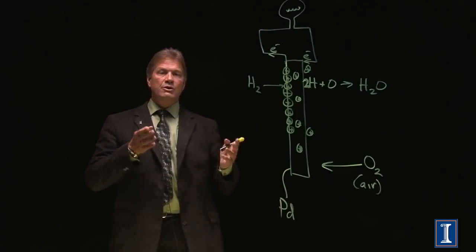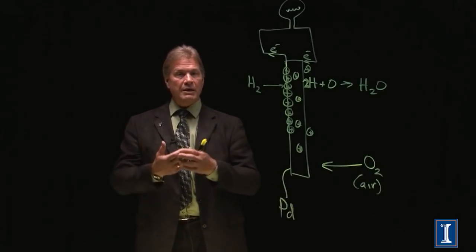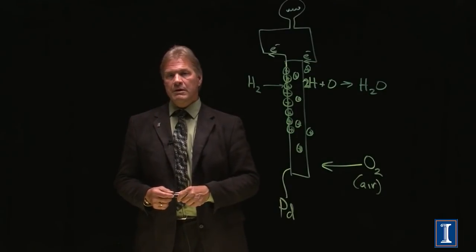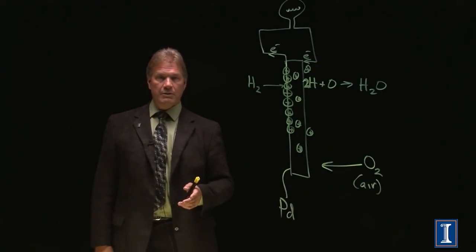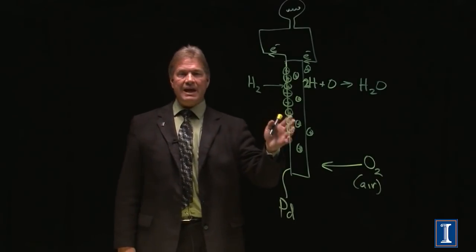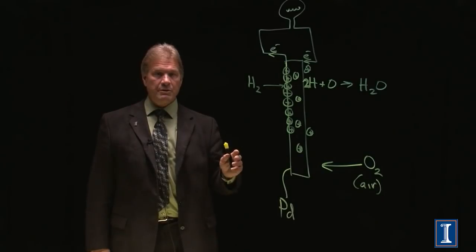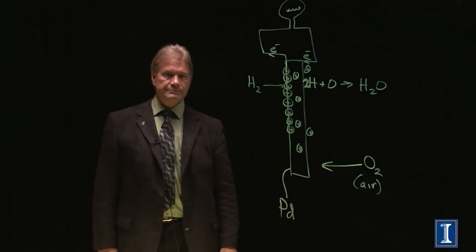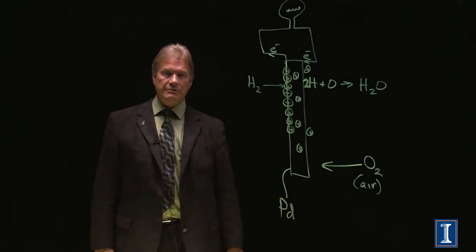In this manner, we are still, quote, burning hydrogen — taking hydrogen, combining it with oxygen, and making water. But there's no flame, no explosion, no rocket fuel going on here. It's done in a solid device at room temperature in a very safe, complete manner. The problem with them, of course, is the hydrogen supply in the first place.